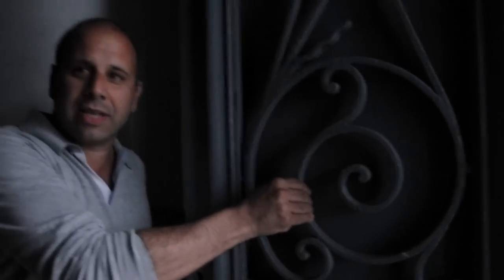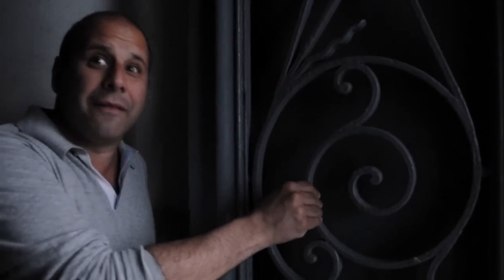Just look at the stack heads. Look at the tile work. Look at the quality of the wrought iron — this is 16 millimeter thickness. This is the best of the best.